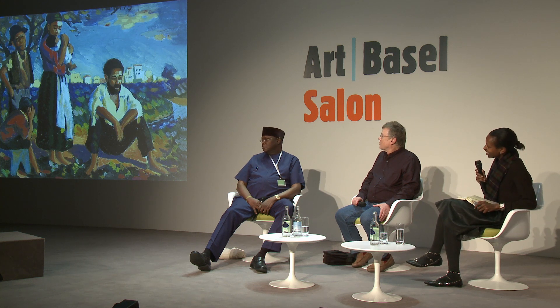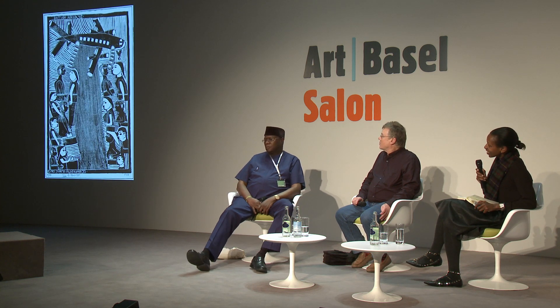I'll start talking because the slides don't seem to be working. Prince Shilon, you started collecting in the 1970s — can you tell us about how this came about and what was one of the first works, or how you were introduced to the idea of art in Nigeria?